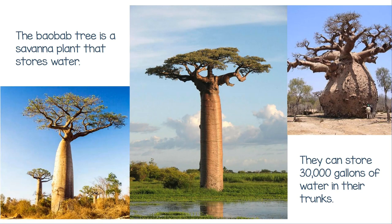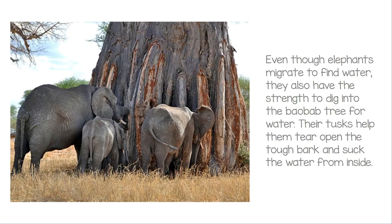The baobab tree is a Savannah plant that stores water. They can store 30,000 gallons of water in their trunks. Even though elephants migrate to find water, they also have the strength to dig into the baobab tree for water. Their tusks help them tear open the tough bark and suck the water from inside.